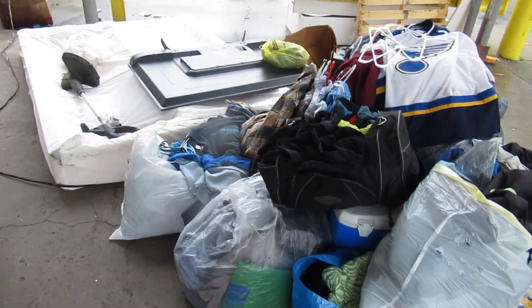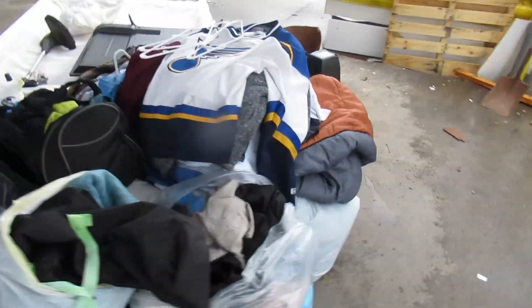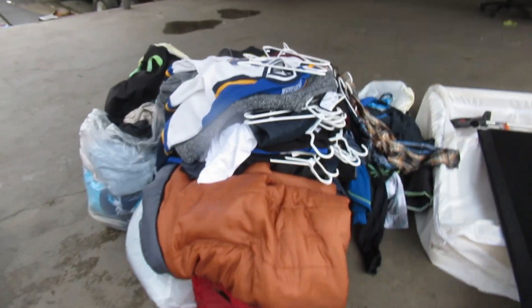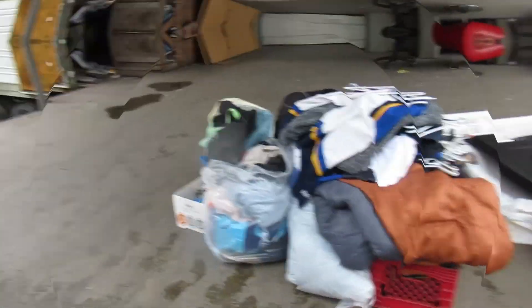I'm at Wayside dropping off the clothes. All that crap behind me wasn't mine — somebody just dumped that. I bring good stuff up here: lots of clothes on hangers, good ones too, but nothing that we can use. Let's go back to the storage unit and look through the mystery tubs.